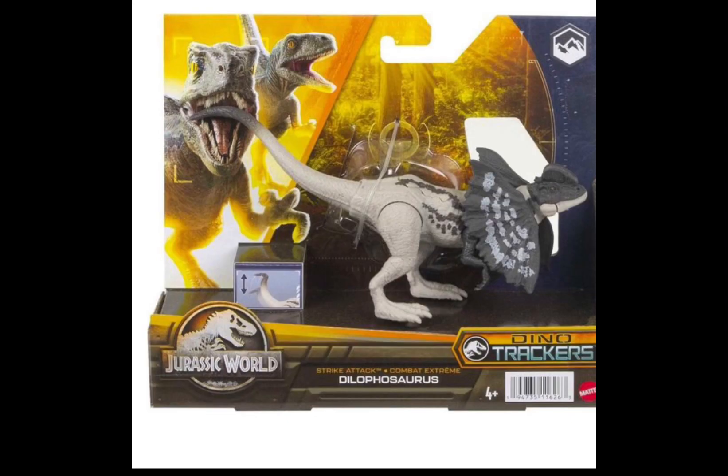Okay, now to the next thing — oh my god. What is this? Okay, maybe my expectations were set a little too high for this figure because I have the Hammond Collection Dilophosaurus, and when you have anything from the Hammond Collection, everything the mainline does looks like absolute garbage to you.